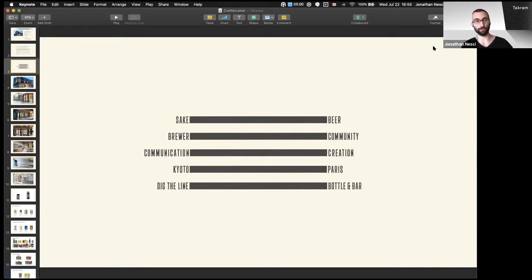An interesting element here is the audience, which is international — not just Japanese — because the brand attracts a lot of international attention. This graphic is just something about connecting: connecting the East and the West, Japan and Europe, sake and beer eventually, brewers in the community, communication and creation — because it's also a very design-focused brand, almost like a lifestyle brand, from Kyoto to Paris, since the main business is located in Kyoto.